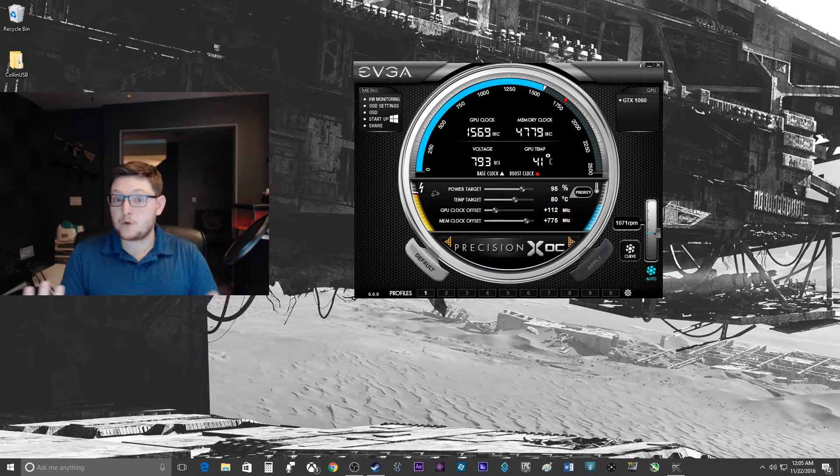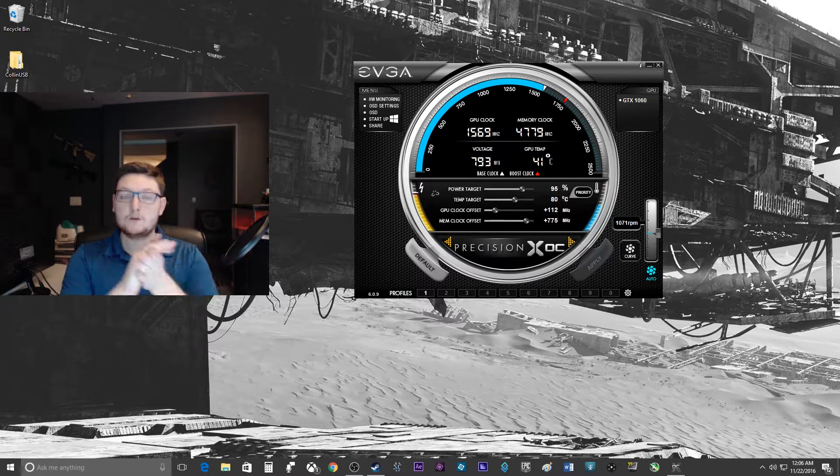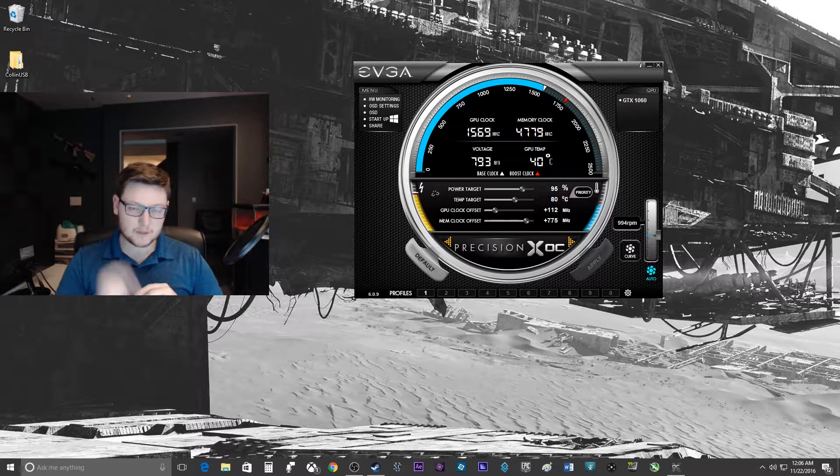Pretty much a free upgrade, really — that was absolutely free apart from the time it takes. I also did a comparison of the 970 versus the 1060 versus the overclocked 1060. I personally think that information is actually a little more interesting, so let's roll those benchmarks.